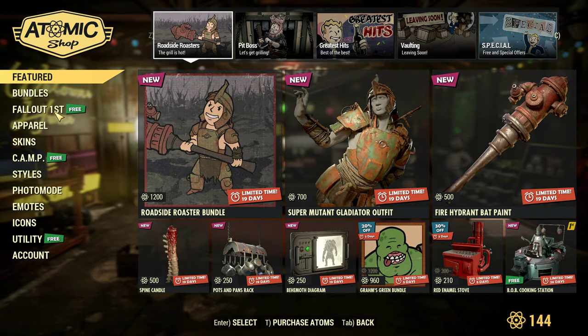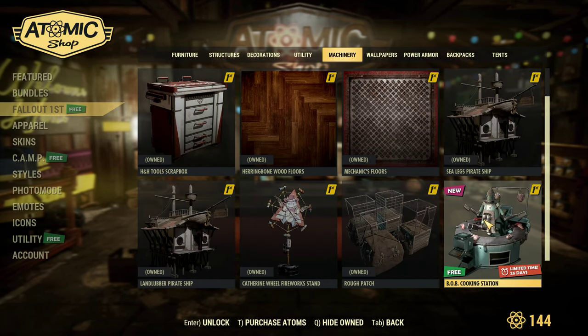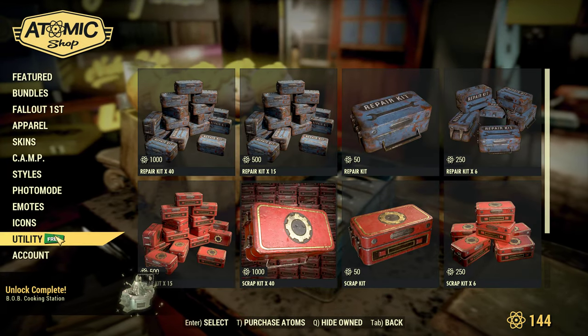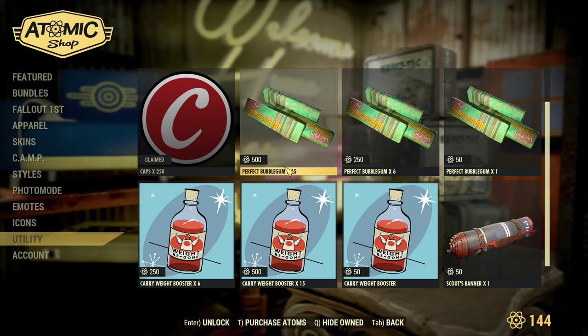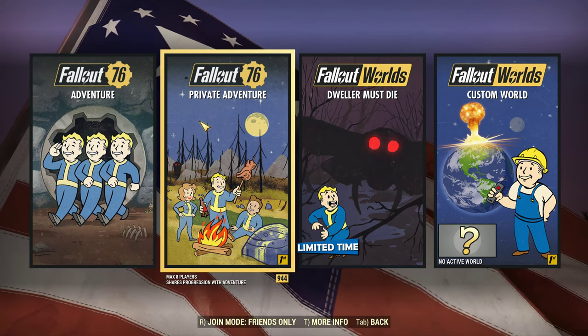Oh, we have some free items as well here — I'm just going to claim these. Bob Cooking Station. And I'll claim the tents here because we are Fallout 1st. I am maxed out on this character, so I'm going to take this one. There we go.